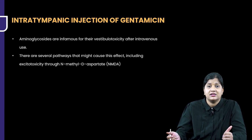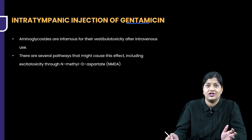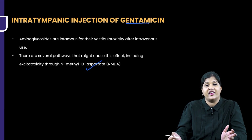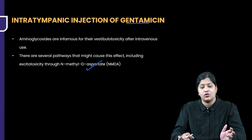If intratympanic steroids fail, we can give aminoglycosides — specifically intratympanic gentamicin — to destroy the labyrinth. The destruction occurs through NMDA pathways, which disrupts the patient's labyrinthine function and aims to reduce symptoms of vertigo. However, the patient can have a permanent sensorineural hearing loss as a consequence.